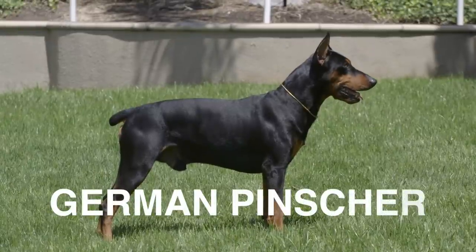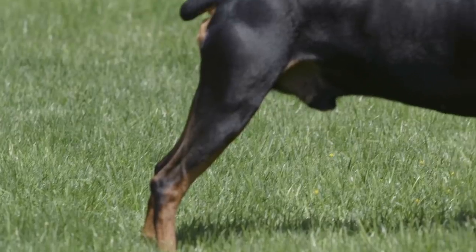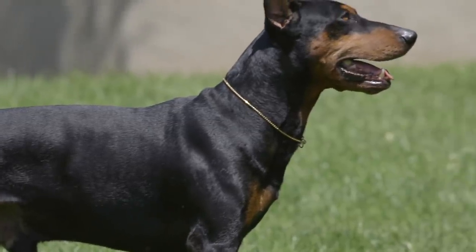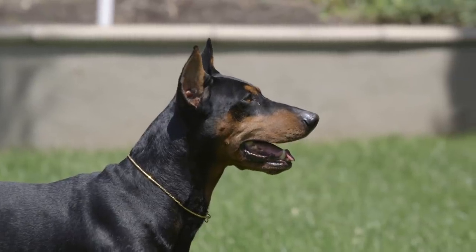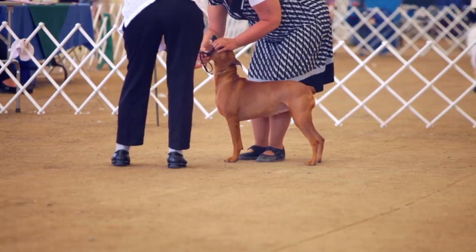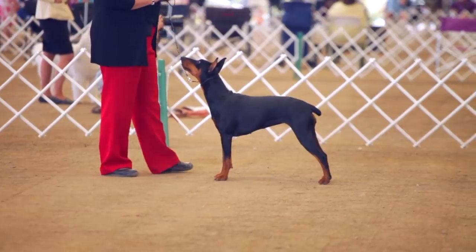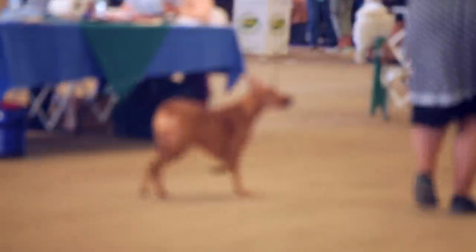Number 7 on my list is the German Pinscher. In regards to size, the breed is between 24 and 44 pounds, standing between 17 and 20 inches at the withers. The life expectancy is 12 to 14 years. Breed colors are black, fawn, blue, brown, and red. Temperament can be described as lively, spirited, loving, even-tempered, intelligent, and very familiar.